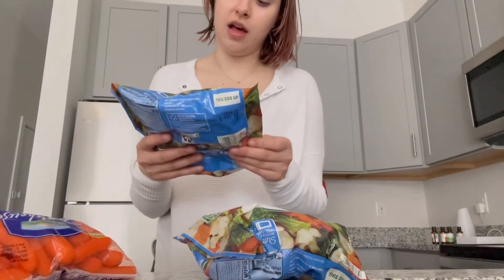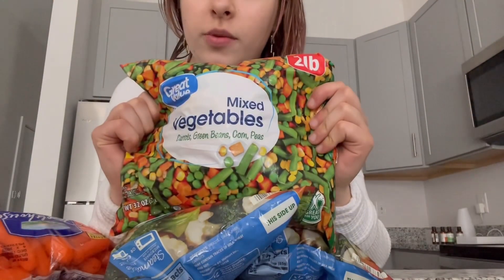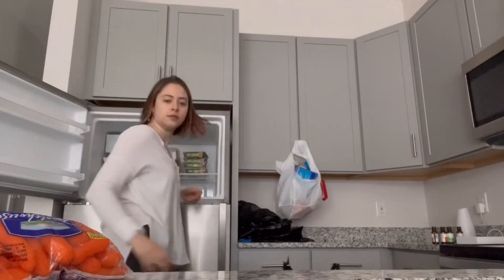The last things I have are frozen vegetables. I got two of the California style vegetable mix with broccoli, cauliflower, and carrots, and then one of my favorite vegetable mixes of all time — green beans, which has green beans, carrots, corn, and peas. Bag two is done. Now I'm going to go move my car and then I'll be back to show you all of that.